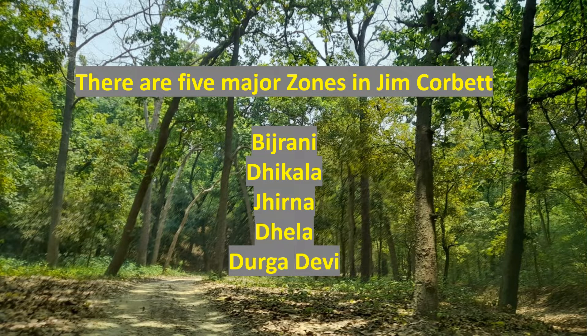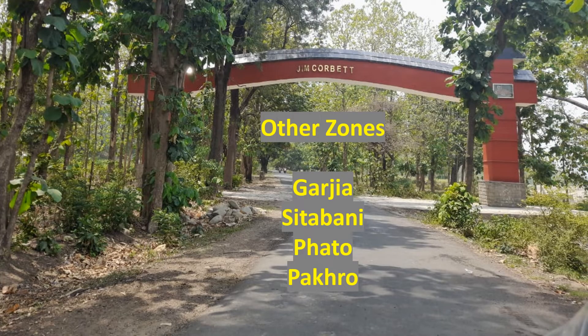There are five major zones in Jim Corbett where you can book accommodation: Gujarani, Ikala, Jhirna, Bhela, and Durga Devi. Apart from these there are other zones like Girjiya, Sitabani, Pato, and Pakro, which are less popular among tourists. But Dhikala, Bajrani, and Chhenna are the most popular zones.